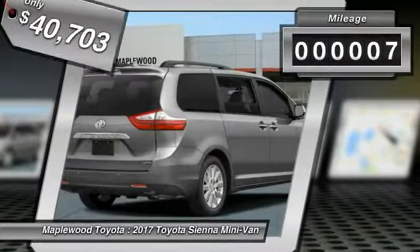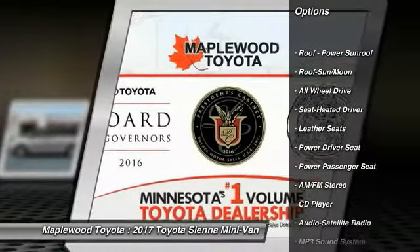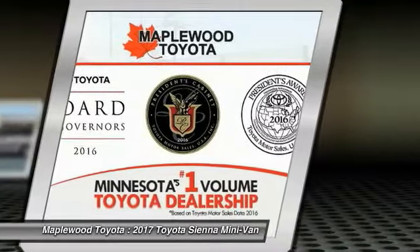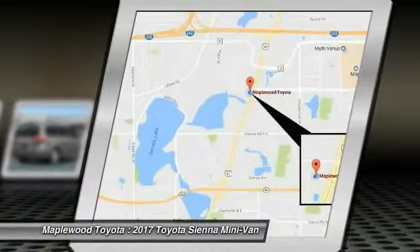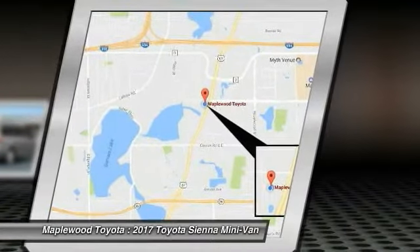This vehicle has less than 100 miles. Here are some of this vehicle's great options: power passenger seat, all-wheel drive, traction control, quad seating, anti-lock braking system, air conditioning, moonroof, Bluetooth wireless data link for hands-free phone, HomeLink garage door opener, and power steering.